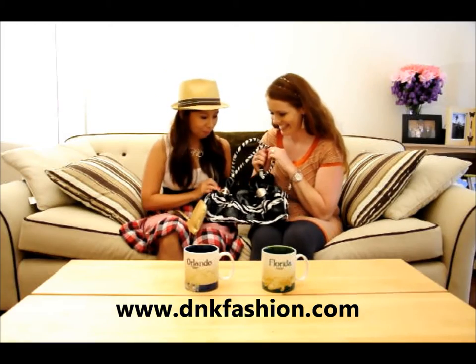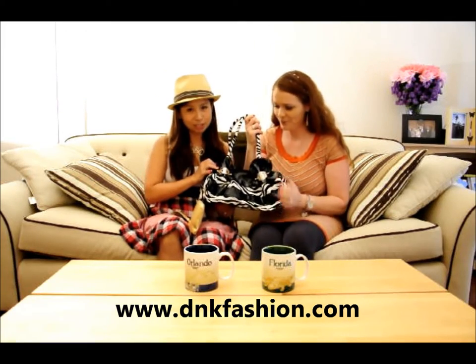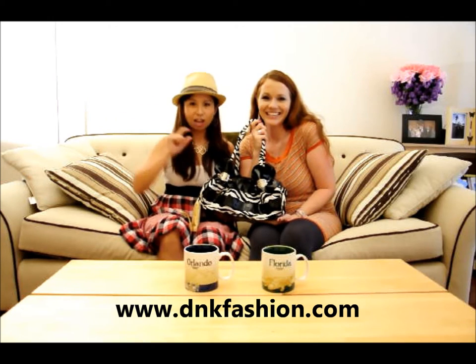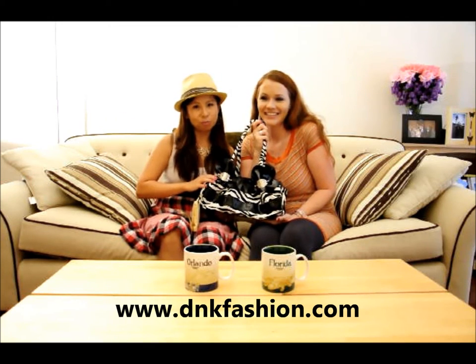This is a perfect bag for your evening wear. You can find this particular bag down below in the info box. We'll have the link directly linked to our website at www.dnkfashion.com. Don't forget to subscribe, and thanks for joining us.